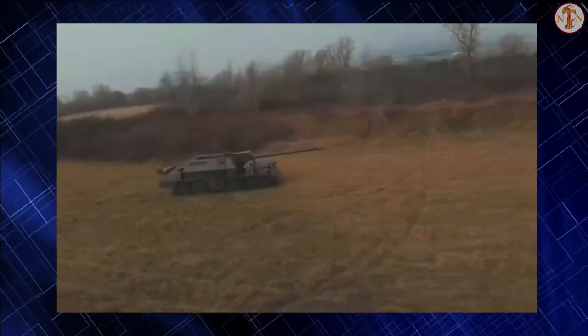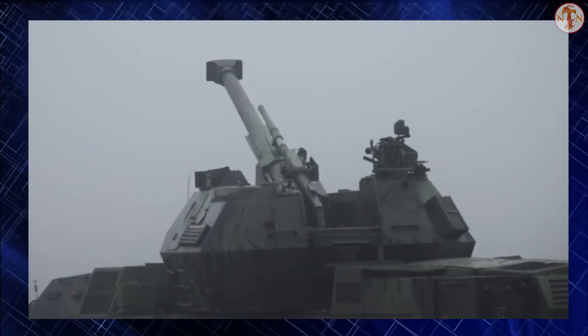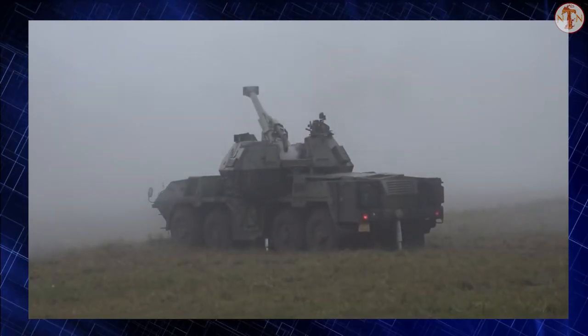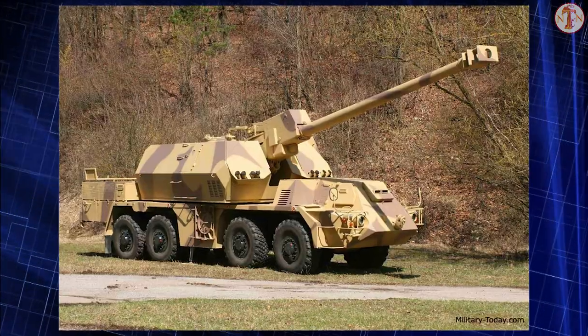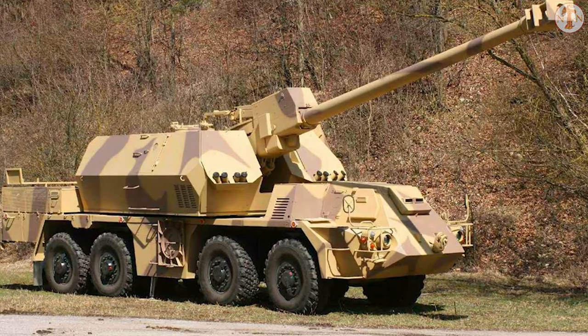Normally a battery of Zuzana 2s would be supported by a fire control vehicle, and there is also an ammunition supply vehicle with an armored cab based on a Tatra 8x8 military truck. However, if required, each Zuzana 2 can operate on its own.